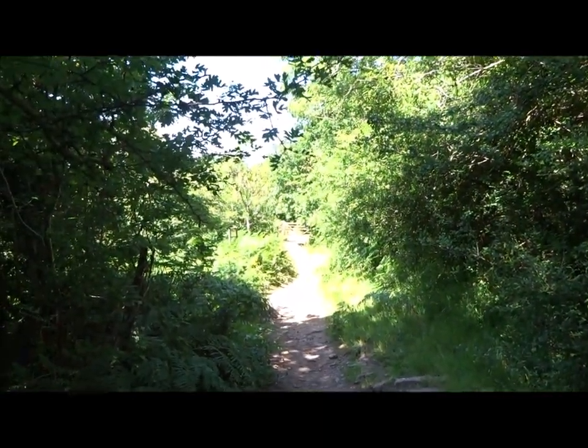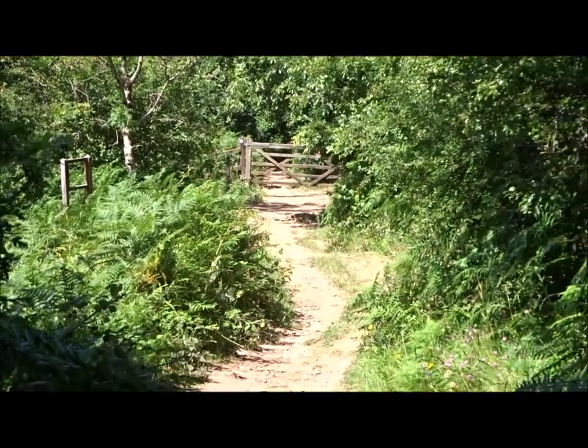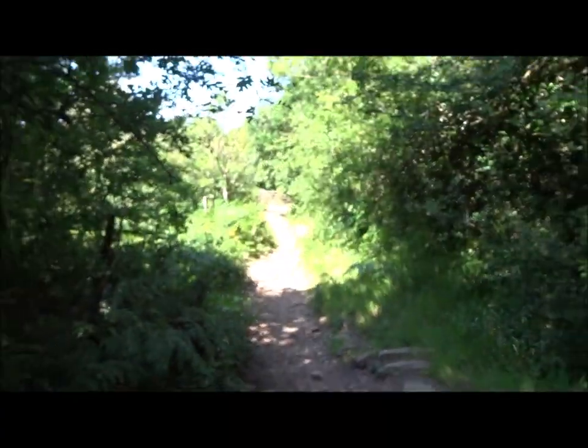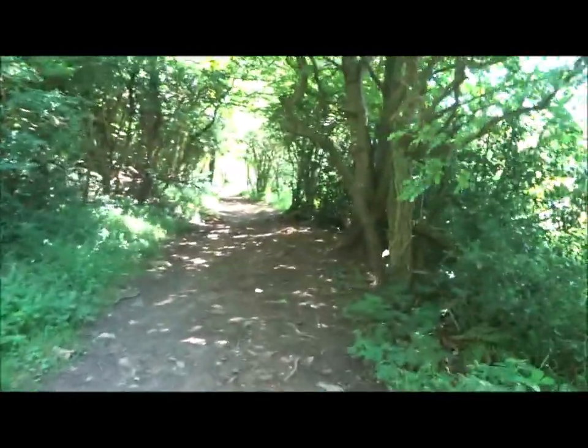Leaving the gated area — which is down there, look. So we're leaving Dolbury Warren now, and Rowbearer Warren. We're skirting the area of outstanding beauty. All this is outstanding beauty, by the way.